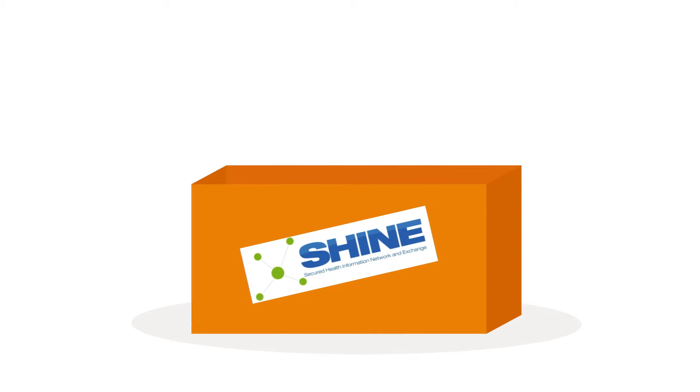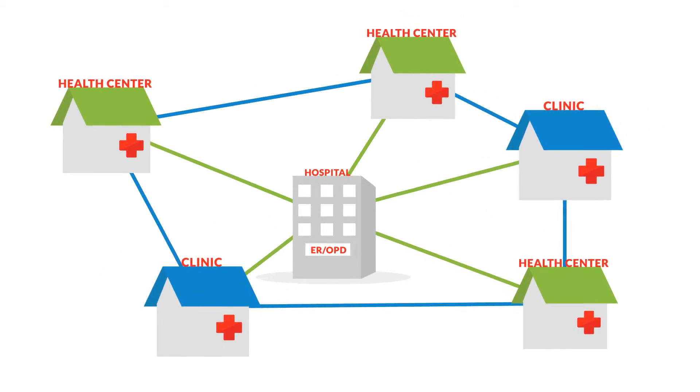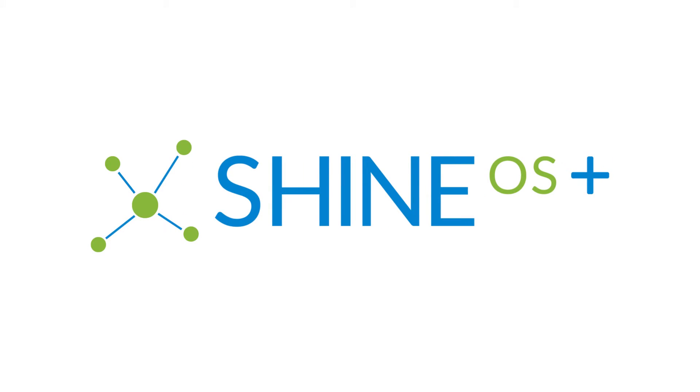But we also wanted to do more, and be more. With the growing dynamism of the public and private health ecosystem, as well as having a tie in this maturity in terms of usage, SHINE is being reshaped into SHINE OS+. SHINE OS is a healthcare information exchange system that lets you do more.